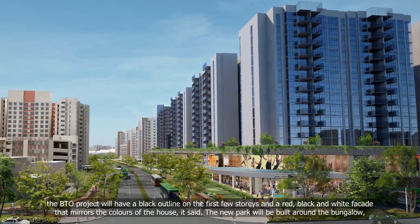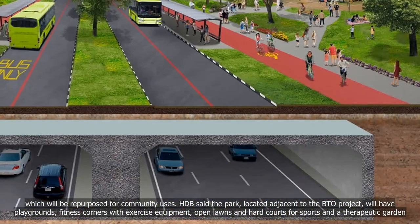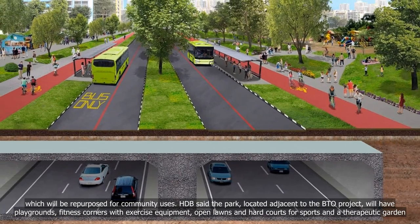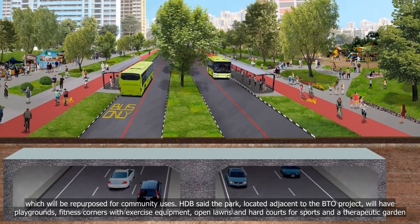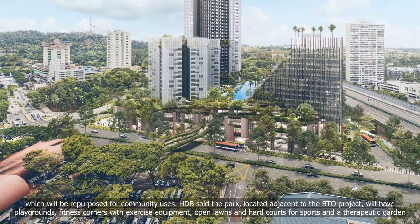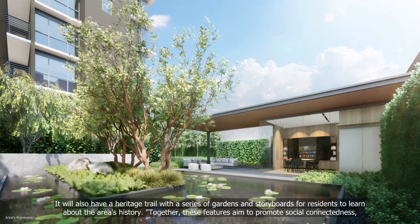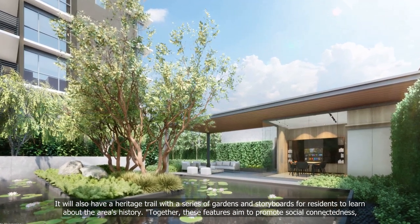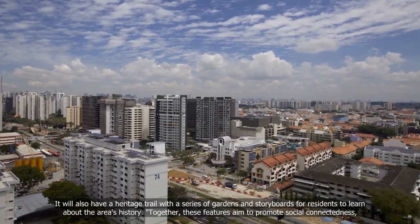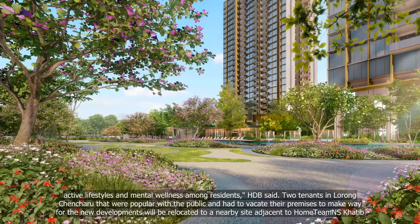The new park will be built around the bungalow, which will be repurposed for community uses. The park, located adjacent to the BTO project, will have playgrounds, fitness corners with exercise equipment, open lawns and hard courts for sports, and a therapeutic garden. It will also have a heritage trail with a series of gardens and storyboards for residents to learn about the area's history. Together, these features aim to promote social connectedness, active lifestyles and mental wellness among residents, HDB said.